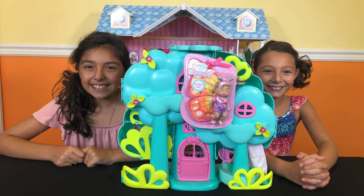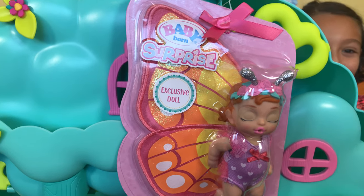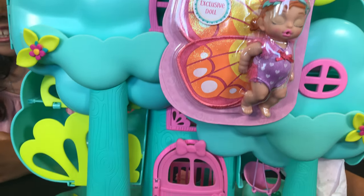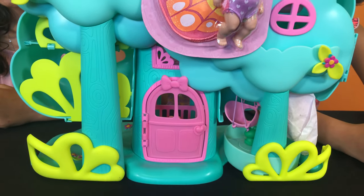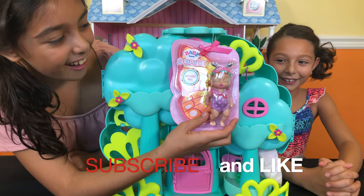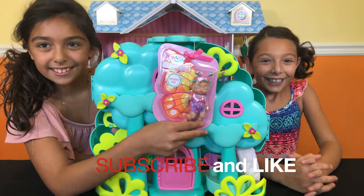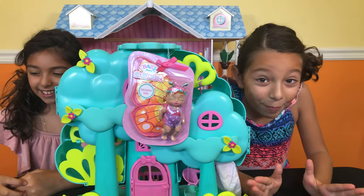Hi, everyone! Today we're going to be opening the Baby Born Surprise Treehouse Play Set by MGA. There's over 20 surprises inside, and it comes with this cute little doll, Sunset Sparkle. Now let's get this open!